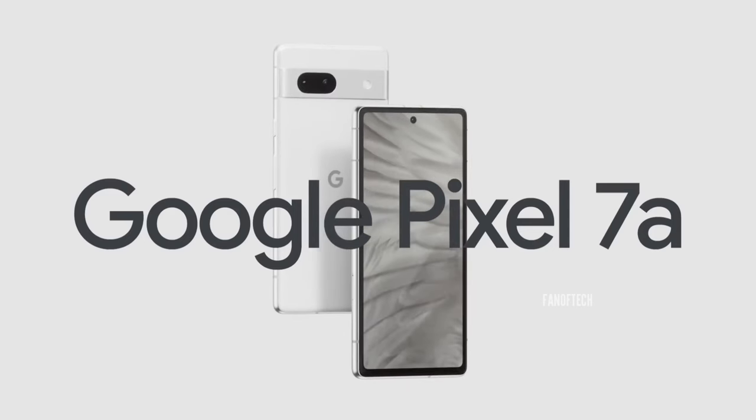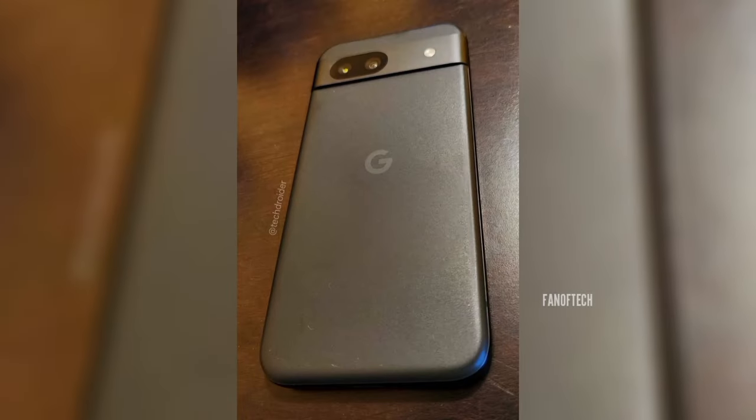Unlike the Pixel 7a which has a glossy plastic back, Google seems to have opted for a matte back finish for its upcoming phone. It appears that the Pixel 8a will have large bezels with a huge uneven chin on the bottom. Honestly, I think the huge bezels kind of give the Pixel 8a a very cheap appearance, similar to a phone like the Moto G Power.